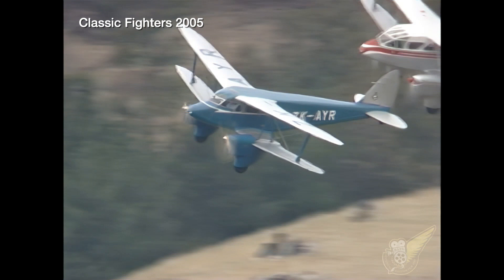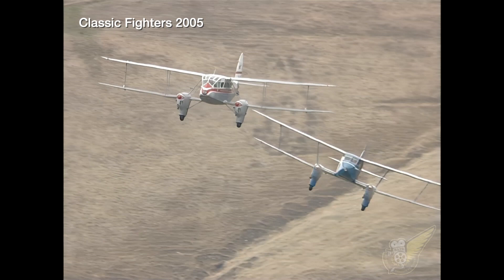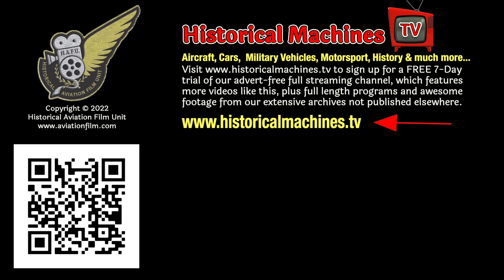One simple way to tell this aircraft apart from the DH-89 is that the Dragonfly has unequal span wings. In other words, the Dragonfly's lower wing is not as wide as its upper wing. The Rapide, on the other hand, has equal span wings.